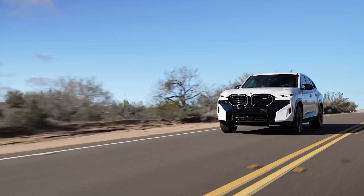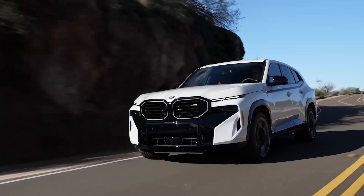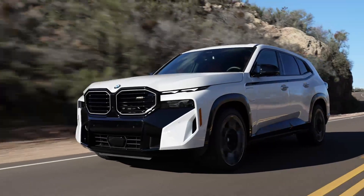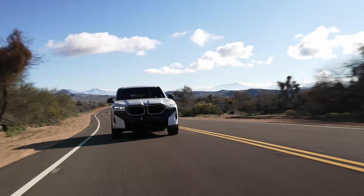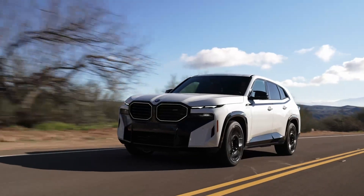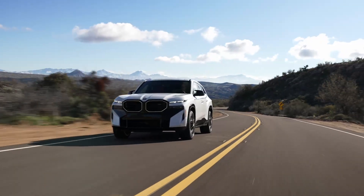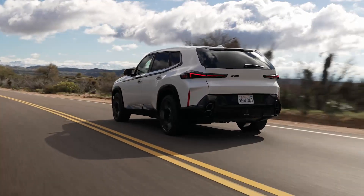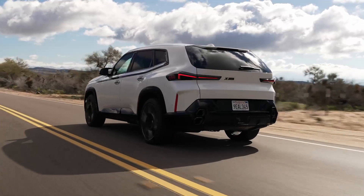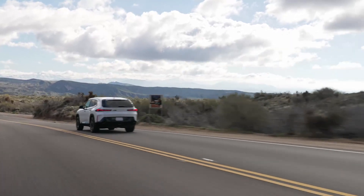The BMW XM's driving experience is a mixed bag. The ride is unacceptably stiff, even in comfort mode, partly as a result of the choice to not offer the XM with air suspension and partly due to the 6,000-pound mass, making the XM by far the heaviest of the four. As a result, the XM fails to deliver the luxurious driving experience that buyers expect at this price point. The benefit of the stiff ride is a car that feels very planted and agile through corners, despite the weight, although the Lamborghini and Porsche deliver a more cohesive and engaging driving experience.